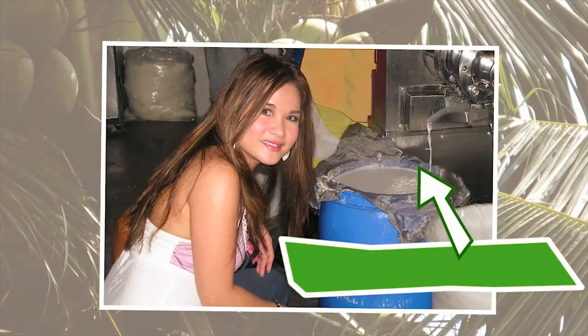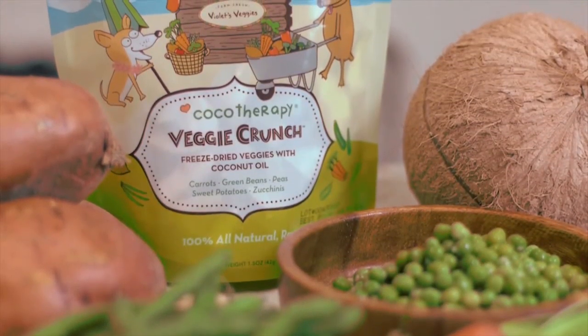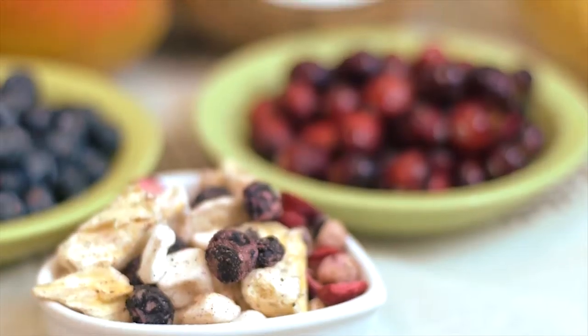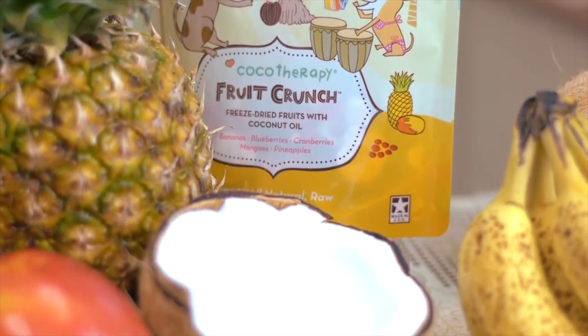We combine our family's experience with strict, true cold-pressed manufacturing methods, so you can be absolutely sure that the coconut oil and other products we offer are unmatched in their health benefits. Don't shortchange your pet's health — if you're using coconut oil for its health benefits, wouldn't you want to get all those health benefits? Get your coconut oil from the true coconut experts at Cocoa Therapy.